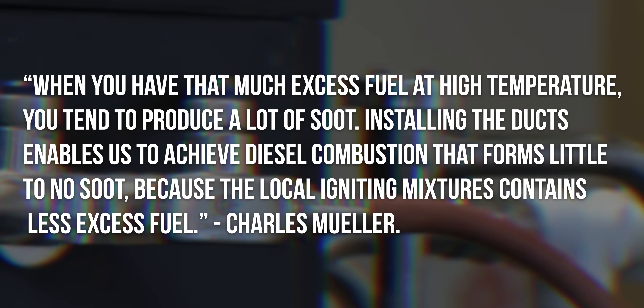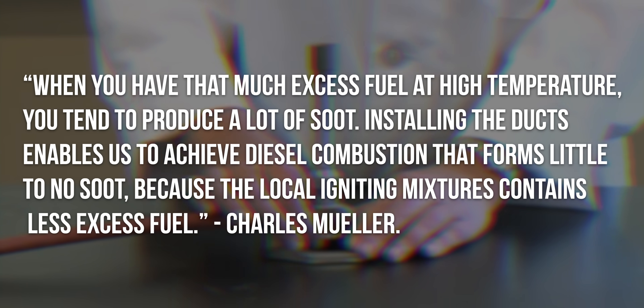According to Charles Mueller, the current types of injectors we see in diesel engines — such as piezo or solenoid type injectors — use about 2 to 10 times as much fuel as needed for complete combustion. That means there is a lot of room for improvement. When you have that much excess fuel at high temperature, you tend to produce a lot of soot.